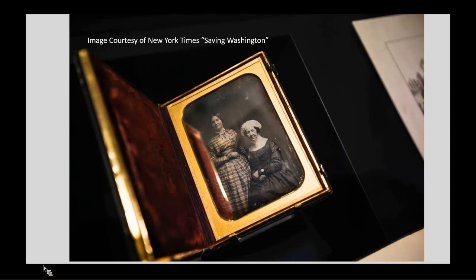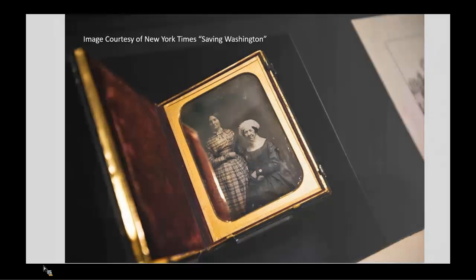The daguerreotype by Matthew Brady of Dolly Madison and Anna Colston was part of Saving Washington, the inaugural exhibition of the new Center for Women's History at the New York Historical Society Museum and Library in March of 2017. Quoting the New York Times article, the title is a nod to Dolly Madison's famous rescue of a portrait of George Washington from the White House during the War of 1812, but it's also a metaphor for the complex ways that American women — well-born, ordinary, free, and enslaved — helped, as the show curators put it, enact the Constitution on the ground.